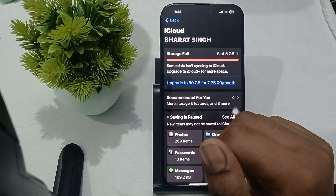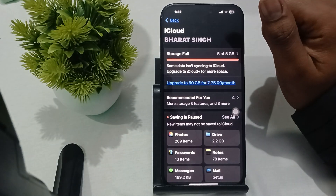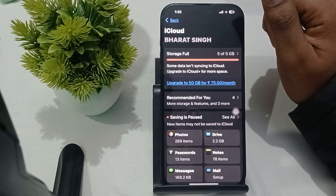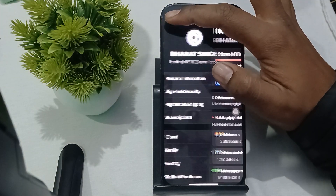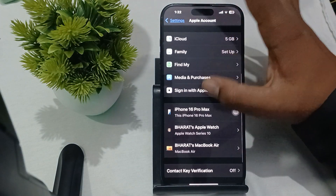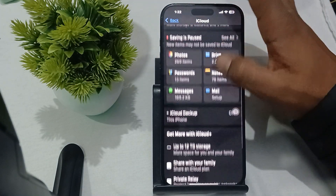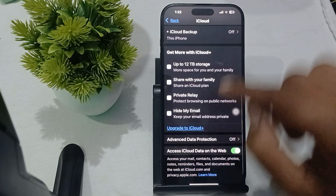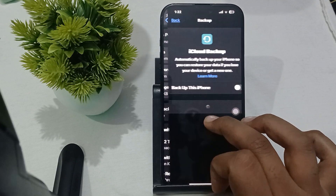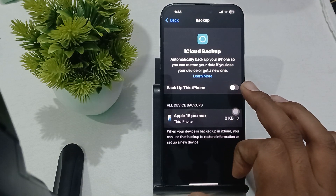Another step is to verify your backup settings. Make sure that iCloud backup is enabled. Open Settings, tap on your profile icon, then find the option for iCloud. Here you will find iCloud Backup — make sure it is turned on if you want to back up to iCloud.